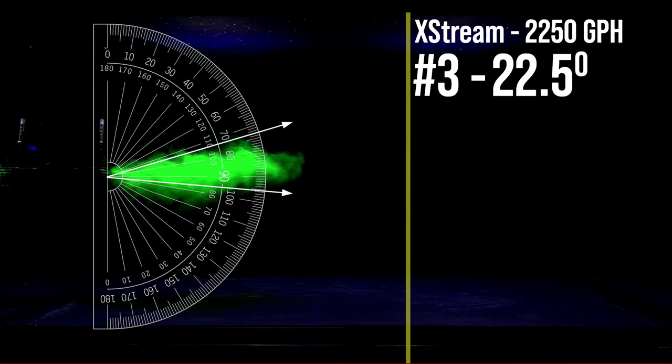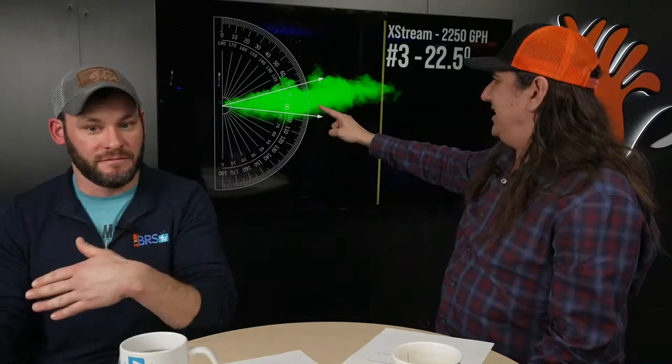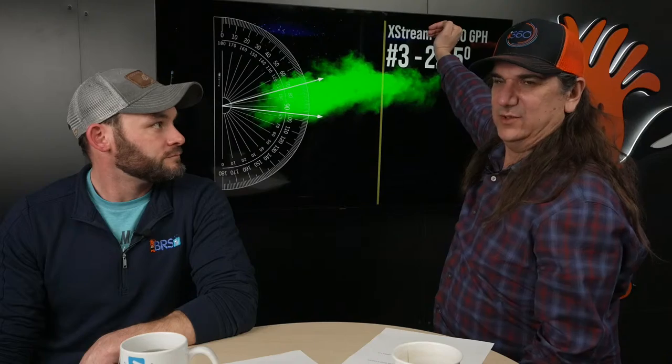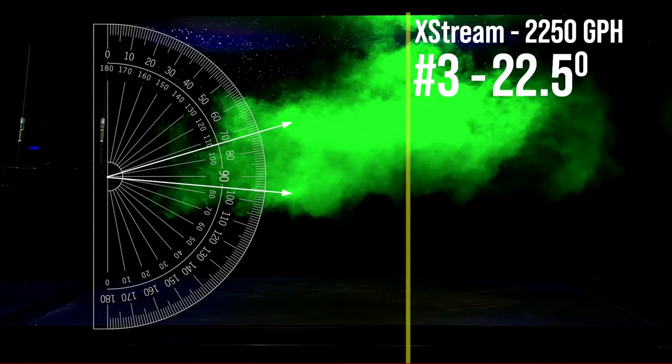Next up, the Jebao CJ Extreme — in my previous videos I said I thought this was a super wide angle pump based on the design. It's super open with nothing funneling it in. But it's actually the third narrowest pump: 2,250 gallons per hour at 22.5 degrees. Most of the flow stays right inside those two lines. It will eventually hit near the top, but not with real direct velocity all the way across.